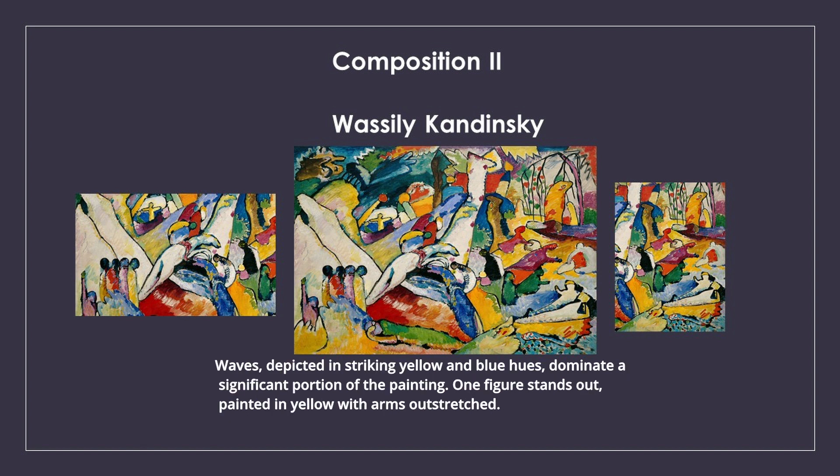Waves, depicted in striking yellow and blue hues, dominate a significant portion of the painting. One figure stands out, painted in yellow with arms outstretched.